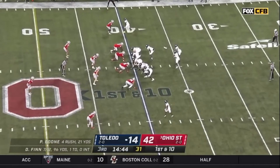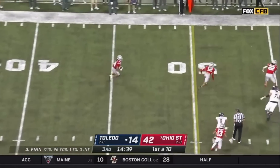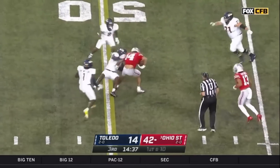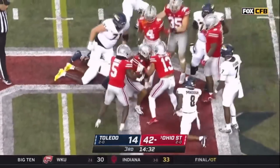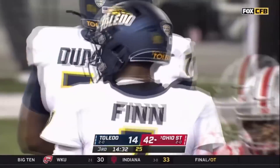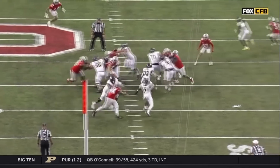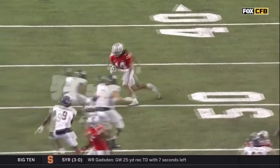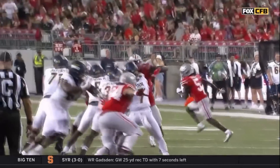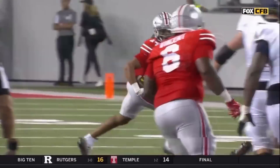Toledo picks up the pace going first and 10 of their own 40. Finn out of the shotgun is going to throw, arches that one downfield — intercepted! Ronnie Hickman, Ohio State, brings it up the left side to the 50. He's brought down at the Toledo 48-yard line. But Ronnie Hickman, the Ohio State safety, with his third career interception. Flynn the quarterback looked like he maybe didn't see Ronnie Hickman back there. The Buckeyes will have great field position for their first drive of the third quarter.